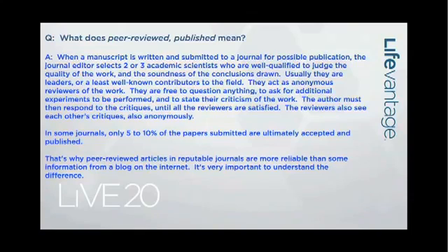In some journals, only five or ten percent of the papers submitted are ultimately accepted and published — that's how rigorous the process is. That's why peer-reviewed articles in reputable journals are much more reliable than something you Google from the internet, or something you find on a blog that could be put up by absolutely any person on the planet with no review at all. They're more reliable, more informative, and more dependable than what a company may publish itself on its own website.